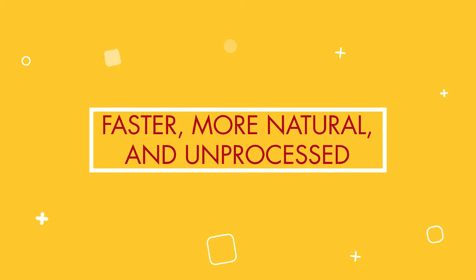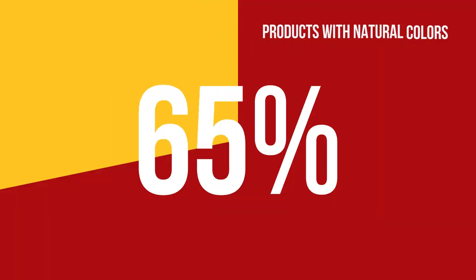Rapidly changing consumer preferences are putting pressure on players in the entire food supply chain, right from R&D all the way through an item making it to a consumer's plate. Take the demand for natural ingredients. Today, 75% to 80% of new products contain natural colors, but only about a third of the market is natural colors.